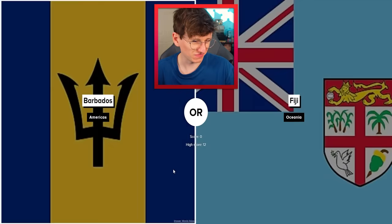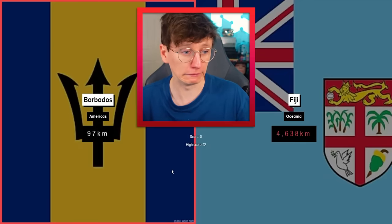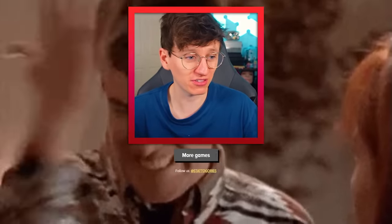Barbados and Fiji. I'm going Barbados. Oh no. Oh dear me. Barbados is way smaller than I thought it was.